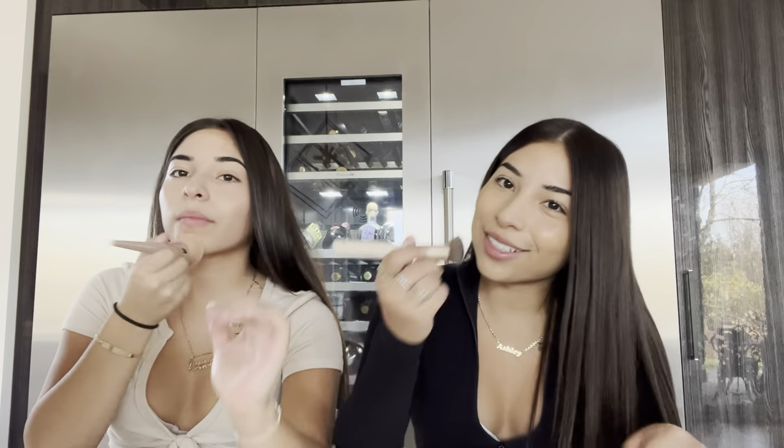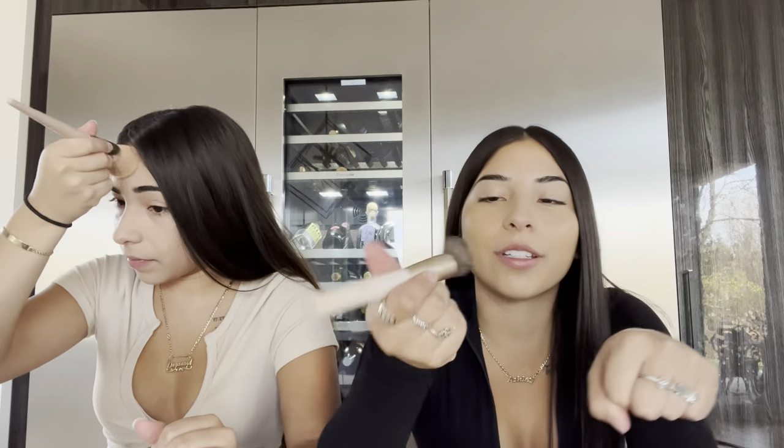I haven't worn this in so long — we've been home the whole week so I haven't put makeup on. I haven't wore foundation because I haven't been out out. Usually on a daily basis I don't wear this much makeup — I just wear concealer and maybe blush or something. But we're doing it as if we're going out.